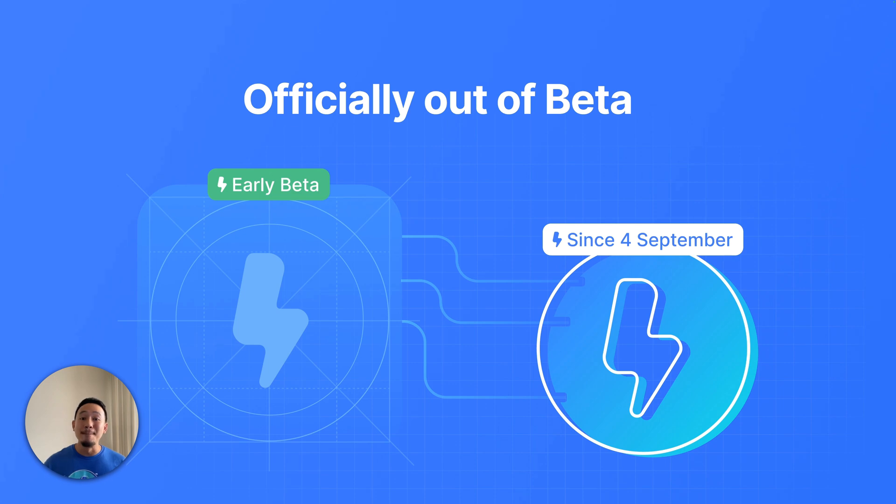Alrighty, so on to the big announcement for today. We've got some super exciting news to share with everyone. We're officially moving out of beta and introducing paid plans. This ensures that we're able to continuously help convert your designs into front-end code with the highest quality and efficiency.